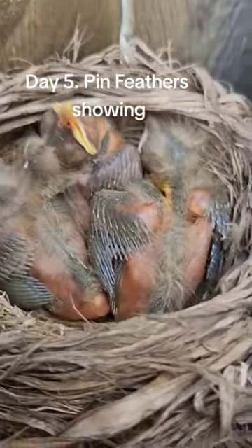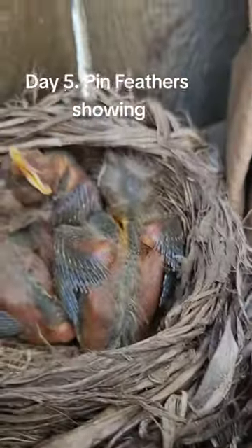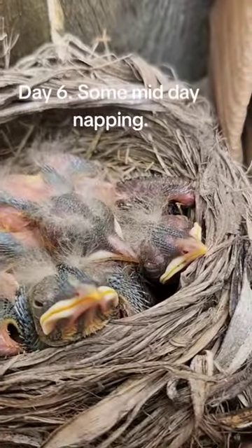Day 5. Pinfeathers showing. Day 6. Some midday napping.